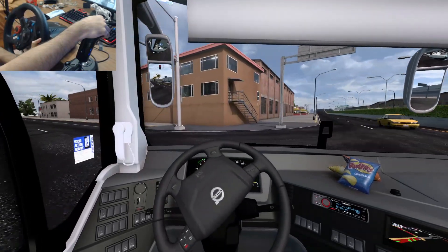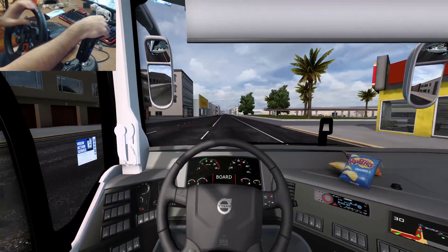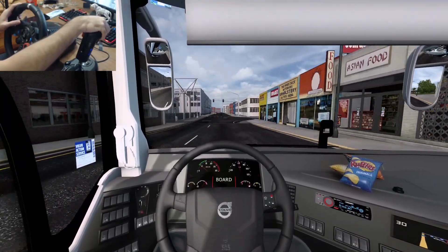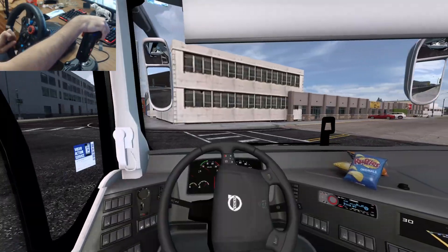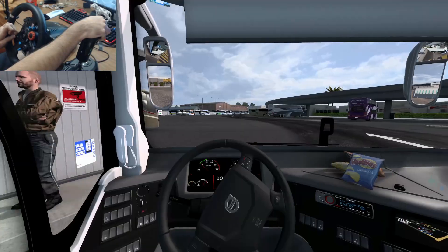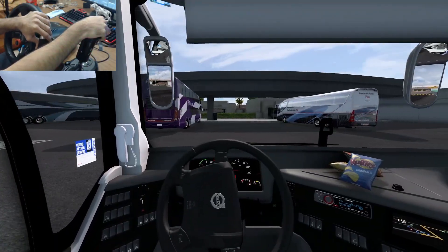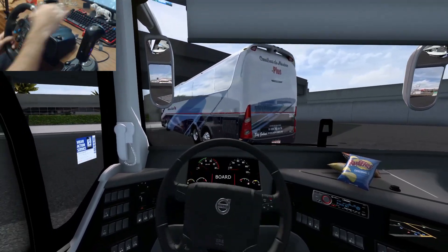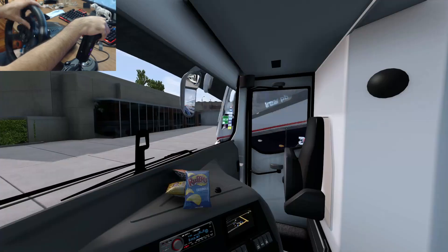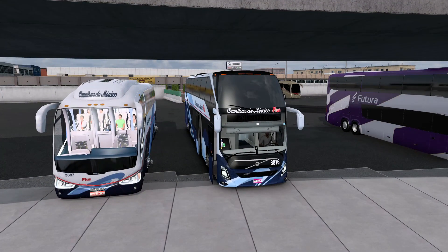Por aquí está la terminal amigos — terminal de Celaya, Guanajuato. Esta terminal es grande. Ahí está la majestuosa terminal. Vamos a ver por dónde entramos — por acá, por la derecha. Aquí está la entrada de la terminal. Vamos entrando — terminal de autobuses de Celaya. Aquí está Futura Ómnibus de México, aquí me tengo que parar. Vamos a pararnos aquí al lado de este amigo Irizar — un PB. Así nomás quedó amigos, igual que el pirata de Culiacán, todo balanceado. Abrimos puertas, apagamos motor.